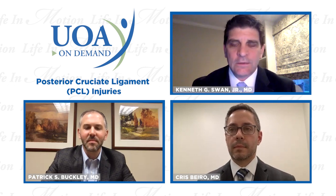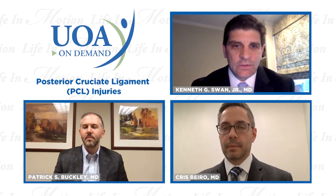Hello everyone and welcome to UOA On Demand. My name is Dr. KG Swan and I specialize in sports medicine. Here with me today are Drs. Patrick Buckley and Chris Barrow. Today we are discussing PCL injuries, or posterior cruciate ligament injuries.